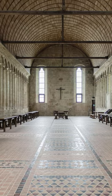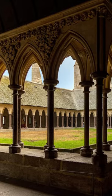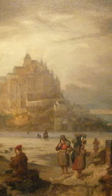The mount began as a monastery in the 8th century CE and was a popular site of pilgrimage. It played a role in the Norman conquest and was also a strategic fortification during the Hundred Years War. It was converted into a prison during the 1800s.